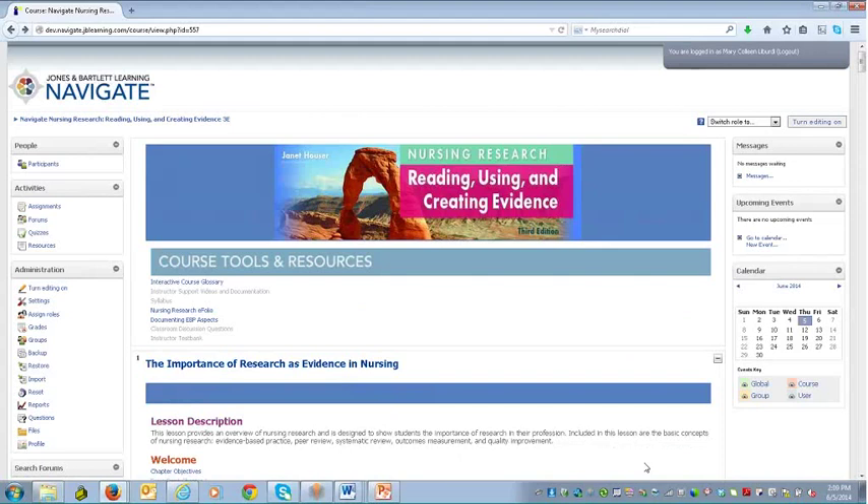This is a product available on our Navigate Learning Management System, which is an instance of Moodle. If you're familiar with Moodle, this is going to look very familiar. This product is also available in a Blackboard cartridge, and really for any Learning Management System you're using, we can make this available to you — a very flexible solution. If you need a hosted solution, we can host that for you.